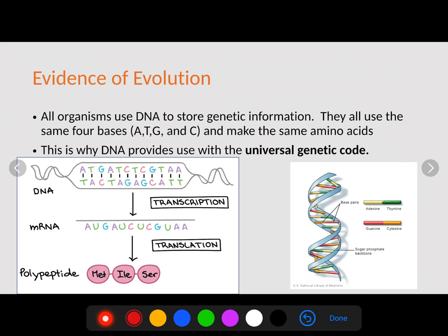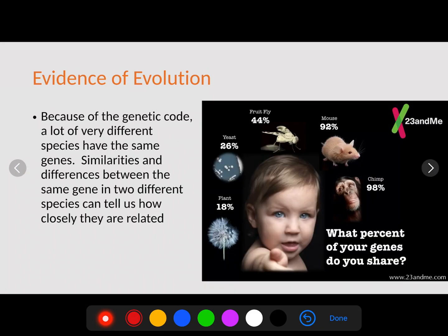The first evidence we have is that DNA is actually the universal genetic code. This simply means that all organisms use DNA to store genetic information. They all use the same four bases — A, T, G, and C — and they all use the same amino acids. Every organism converts DNA into a strand of mRNA during transcription, then uses that mRNA during translation to make our polypeptide chain or amino acids. It's amazing that every single organism on earth uses the same universal genetic code.